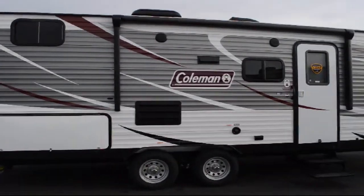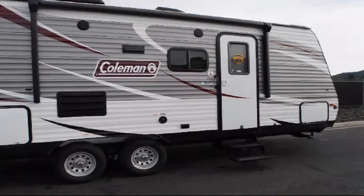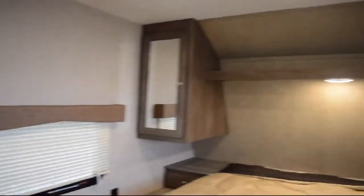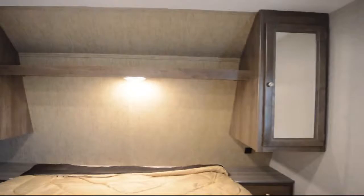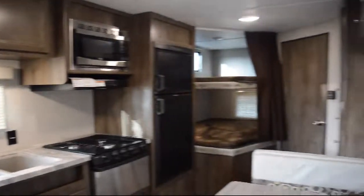the bottom line is that folks have many places to purchase and service an RV, but we offer the best prices, the best service, and the best inventory. Thousands and thousands of happy campers can't be wrong. Come start your adventure at one of our locations in Idaho, Oregon, or Washington.